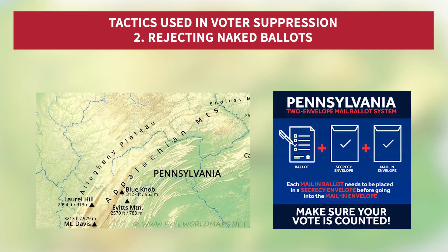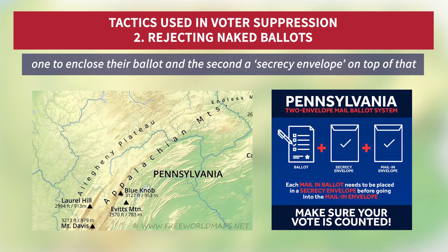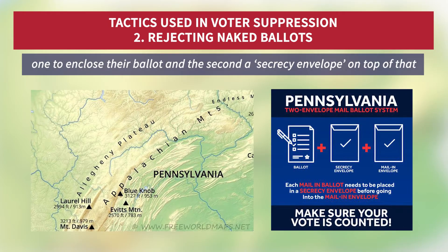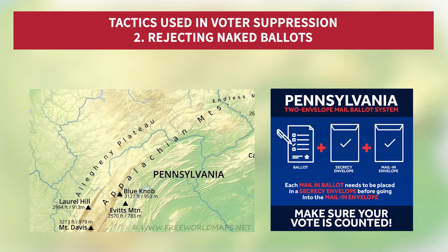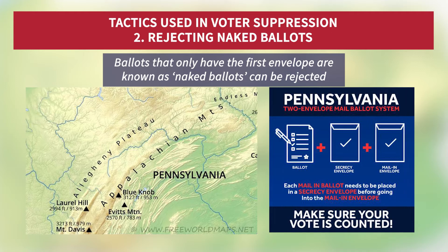Secondly, in some key states like Pennsylvania, voters are required to use two envelopes when they send in their ballot — one to enclose their ballot and a second, a secrecy envelope on top of that. Ballots that only have the first envelope are known as naked ballots and can be rejected.